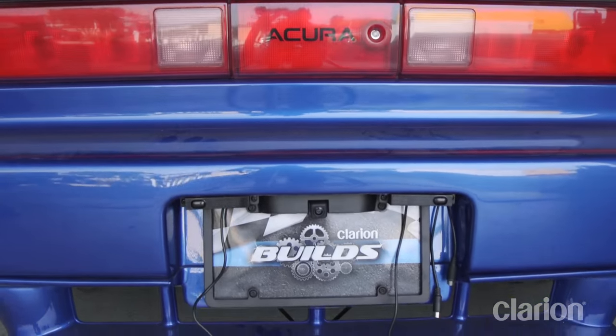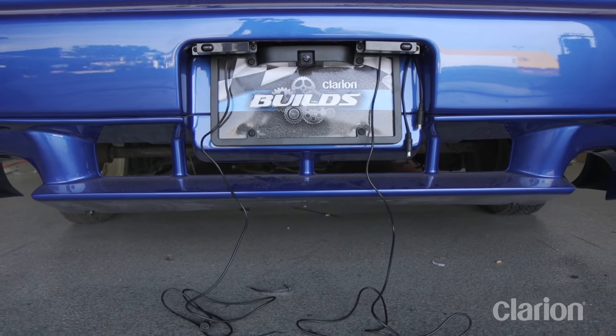As you can probably see, we still have a ton of work ahead of us installing the engine, suspension, brakes, and wheels, so we are definitely not at the finish line just yet.